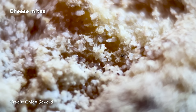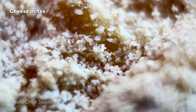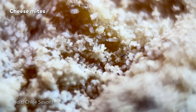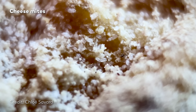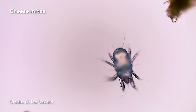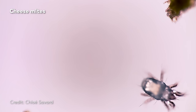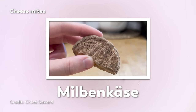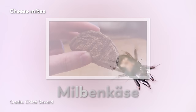If the idea of mites on your cheese makes your skin crawl, we have good and bad news for you. The good news is that most cheeses are not usually filled with so many mites that the FDA decides to take action. The bad news? This mite was scraped from the rind of a Milbenkäse, a cheese from Germany also known for its lemony flavor. And if you like Milbenkäse and mimolette but hate mites, the bad news is you've been eating a lot of mites.